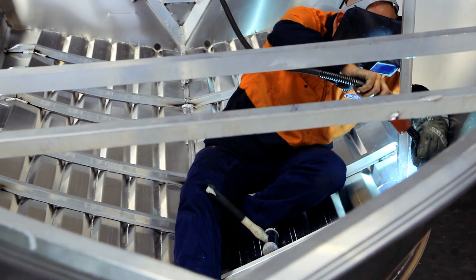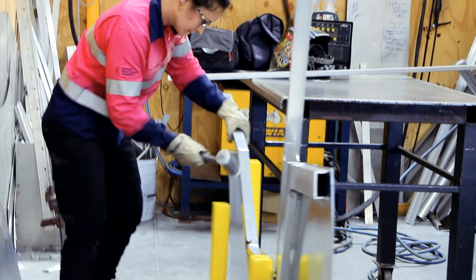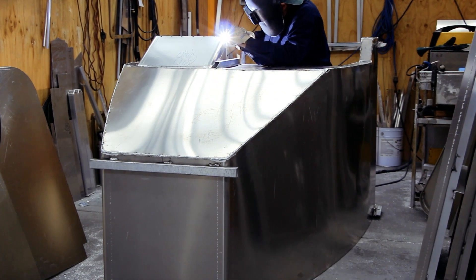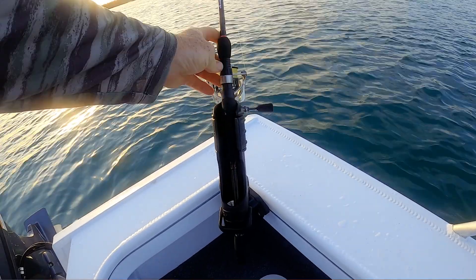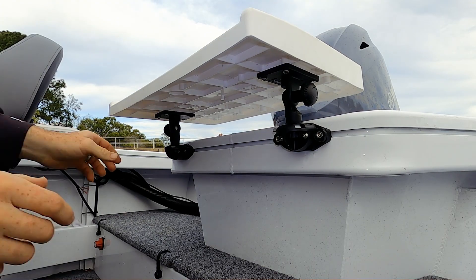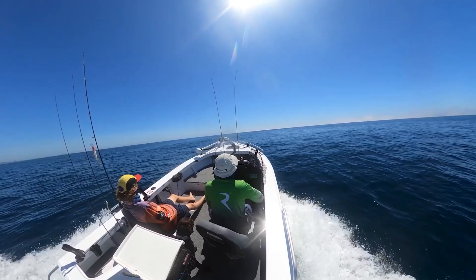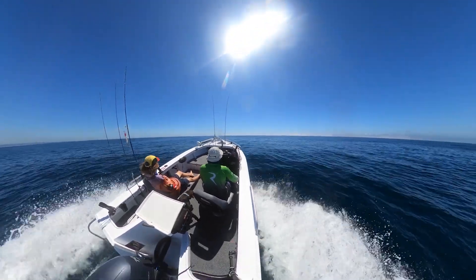In the factory we build production boats and we try to accommodate everything that the customers are looking for, but when somebody gets their boat they have a particular need. They want to put a rod holder in a certain place, a table in a place, and that's always difficult in a production company without having to drill holes or pre-think it. You can only decide on that when you get the boat and you see how you're going to use it.